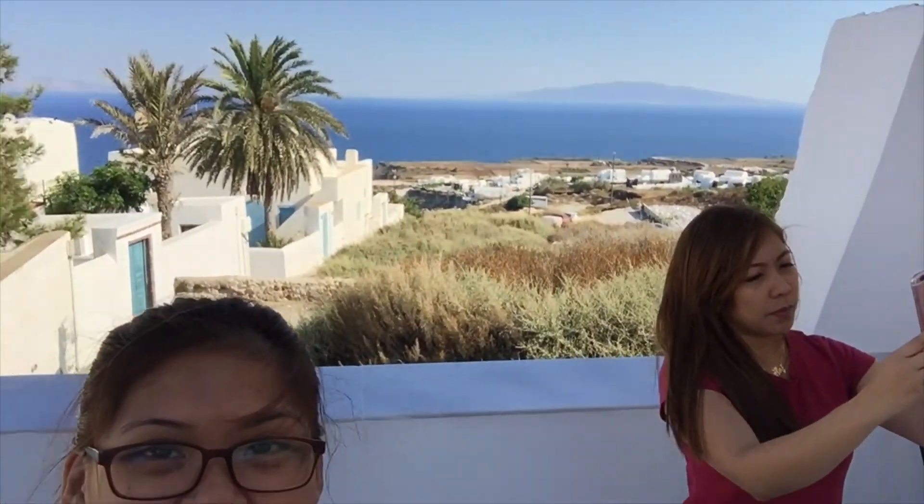We just arrived at Marcos's room. As you can see, the view over there — we're going to have breakfast from our host and she's still preparing one of our rooms. Approximately 10 hours later — hi guys!